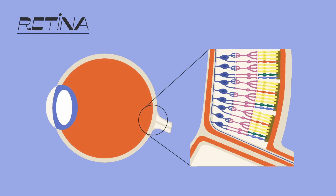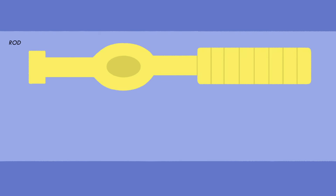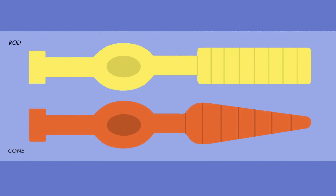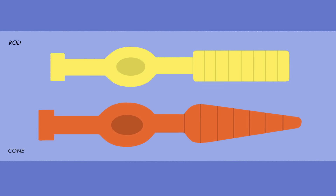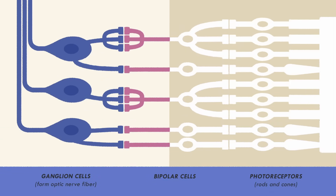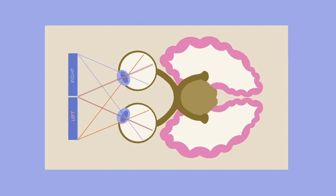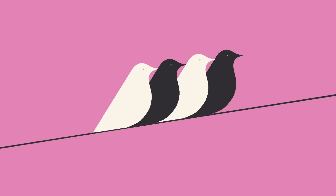Inside the retina, specialized cells called photoreceptors take in light and turn it into a signal the brain can understand. Photoreceptors contain thousands of molecules called photopigments, which are sensitive to particular colors. When a light photon strikes a pigment, part of the photopigment structure known as chromophore absorbs the energy by temporarily altering its molecular structure in a process called bleaching. This reconfiguration induces a cascade of chemical reactions that route an electrical pulse to the brain. And once your brain assembles the signals from approximately 200 million photoreceptor cells, you see an image.